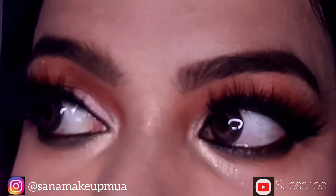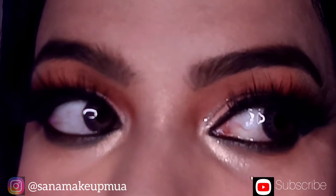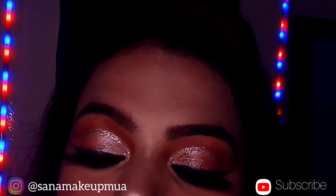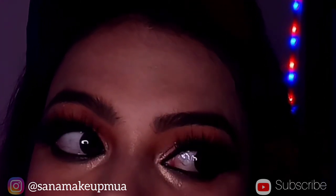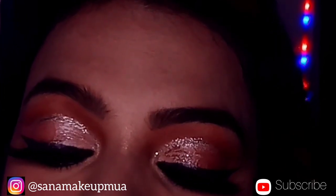I have applied the lipstick shade with a light lip look. If you like this video, please like, subscribe, and share. I hope you liked this makeup tutorial.